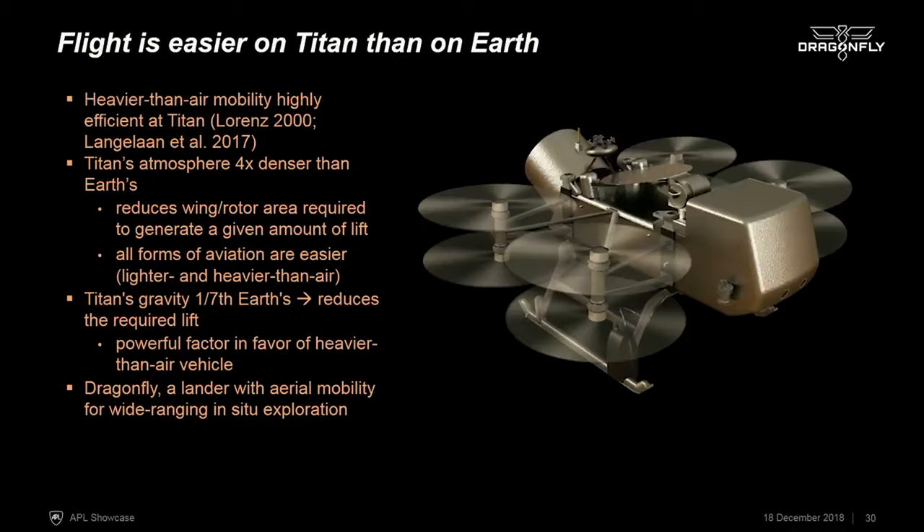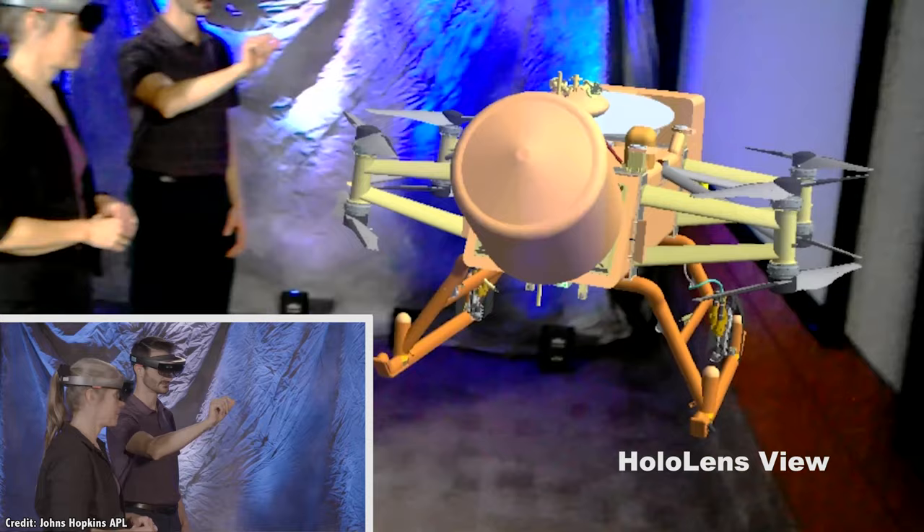The conditions on Titan are perfect for a flying machine. The atmospheric density is four times higher than Earth, while at the same time the gravity is lower. Flying on Titan is kind of like swimming in the oceans of Earth. You could strap on a pair of wings on your arms and fly around on Titan, which, seriously, I would love to try.